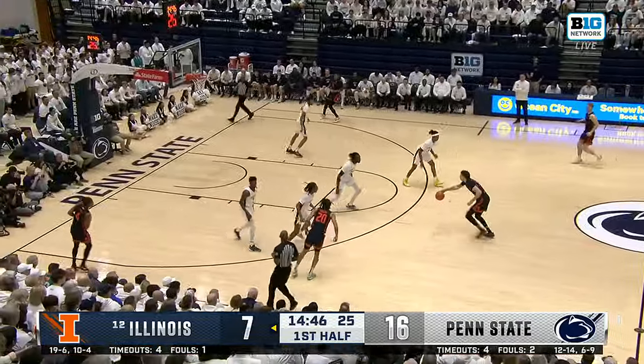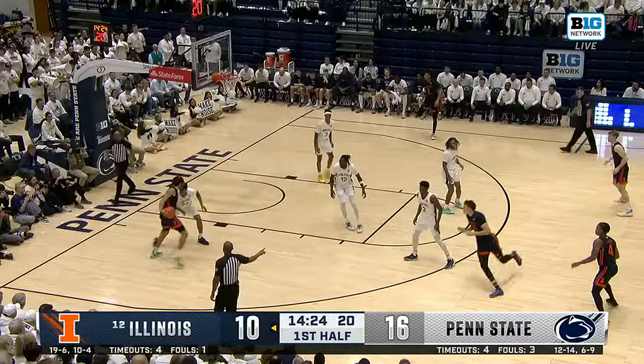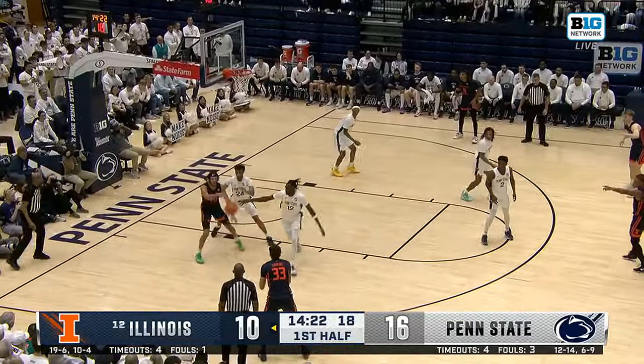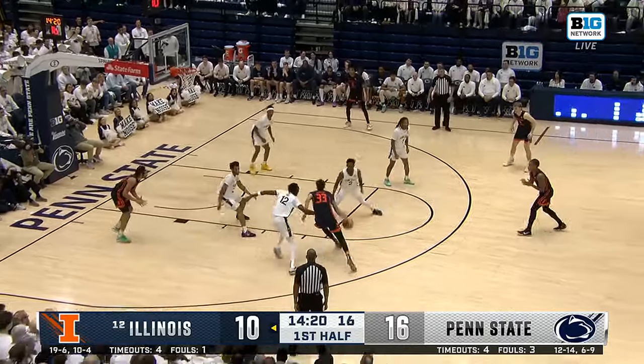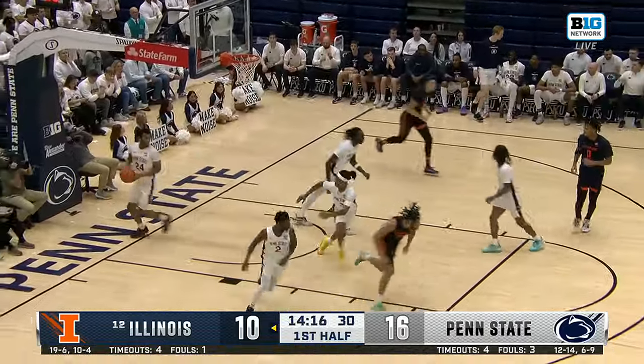He's trying to lead the break. Got it back, takes a three, and hits! I like Todd Rodgers in the post. Let him get it back. He's on the drive. Rodgers with the tip. Back-to-back buckets for the Fighting Illini.